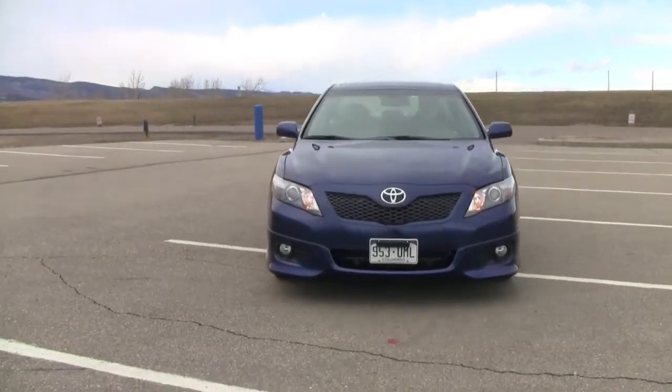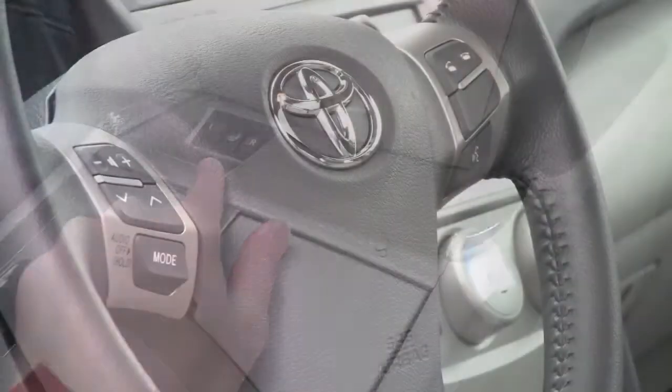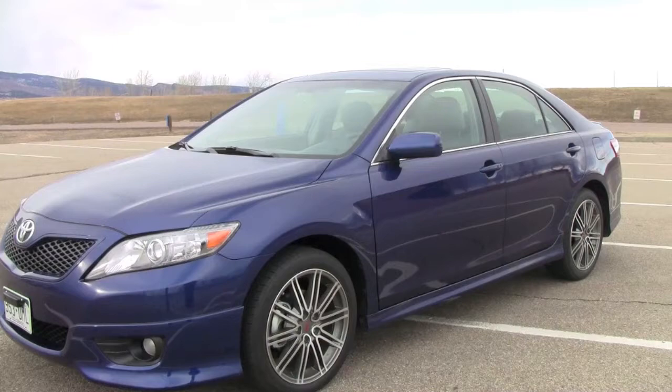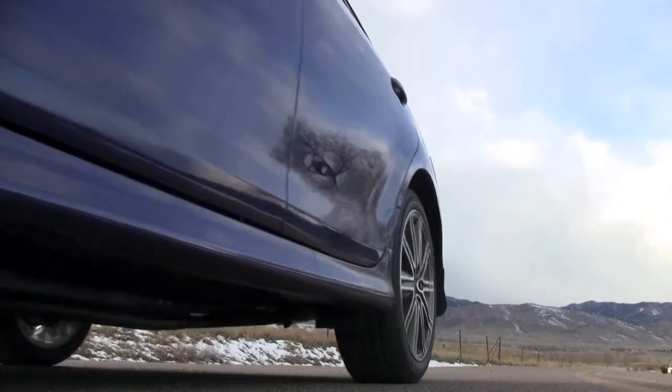My car came equipped with pretty much every option, including leather and heated seats. But at the end of the day, it just didn't feel all that special sitting in the Camry as it did looking at it from outside. Best to just take it for a ride and listen to the engine.